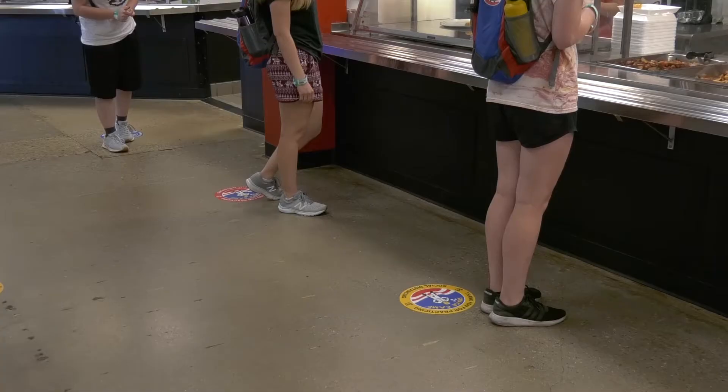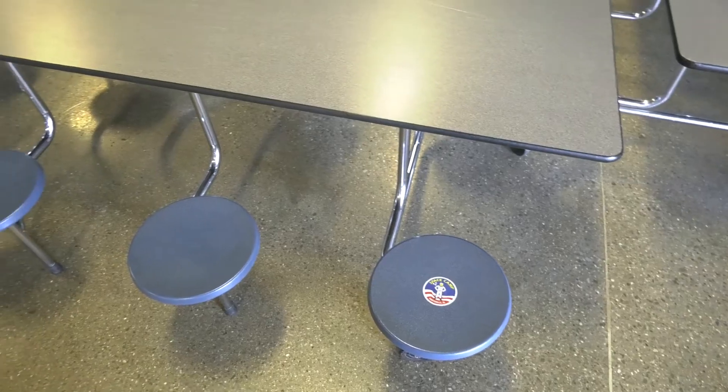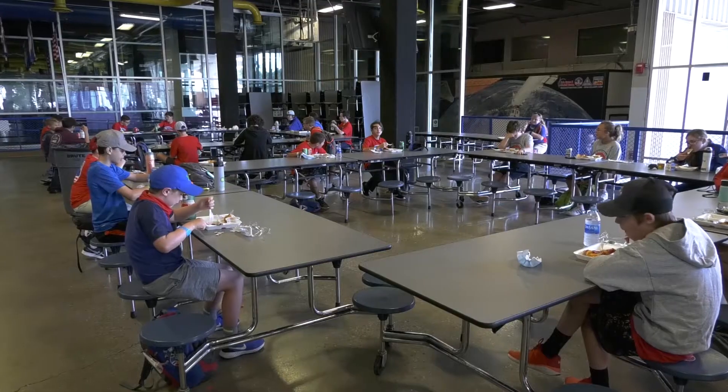You may be wondering what meal times would be like here at Space Camp. Here in the Crew Galley there are individual areas for each of the teams to sit in their own space. Seats are marked so that teammates are spaced out to allow for social distancing.